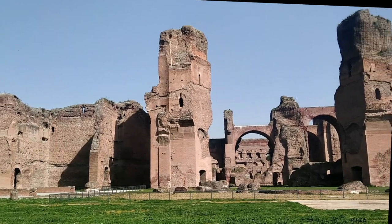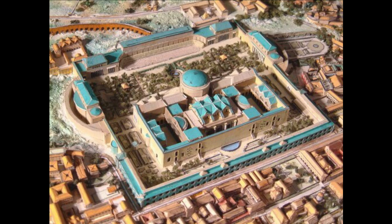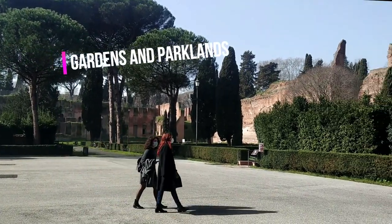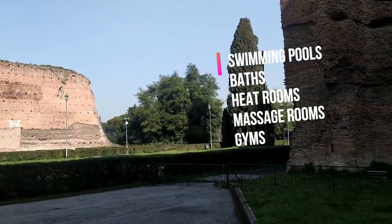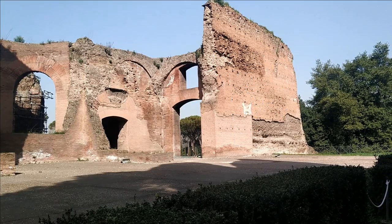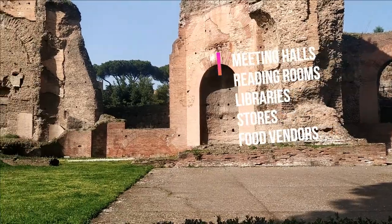Since the early second century AD, the imperial baths had the same format: a big structure set in a rectangular compound with the main building in the middle, all set within gardens and parkland. There were several small swimming pools, baths of different temperatures, dry and wet heat rooms, massage rooms, exercise rooms or gym, but even meeting halls, changing rooms, libraries, stores and food vendors.